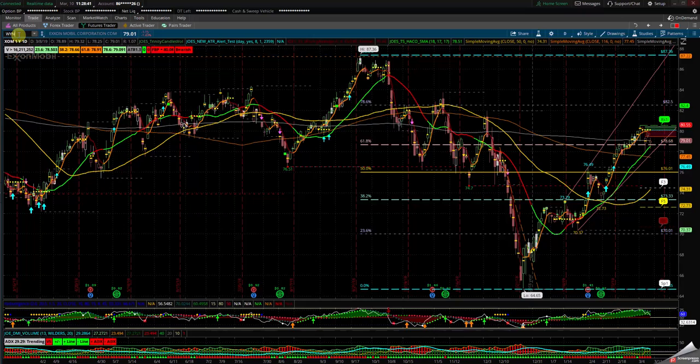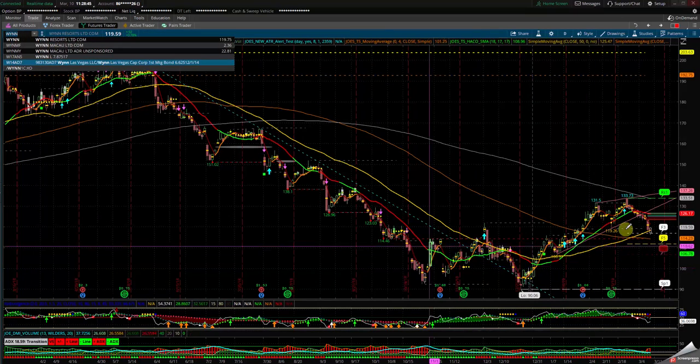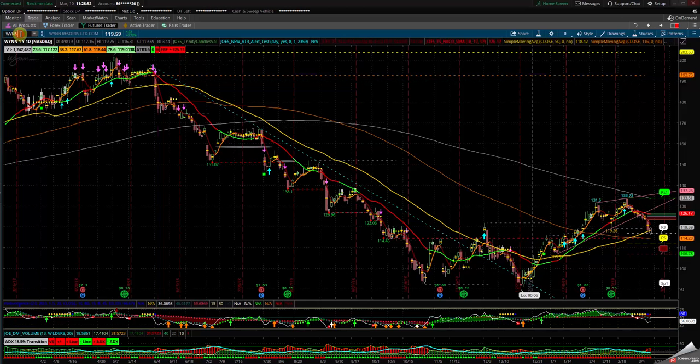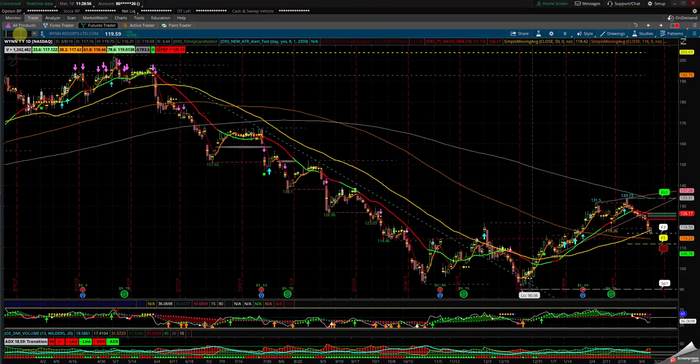Let's take a look at Wynn Resort — at least you know if there's people going gambling. I don't like the pattern on it except for the 50 SMA and the 116. Let's just wait for it. I also want to do Gold GC, as well as oil, and finish up with the ES.